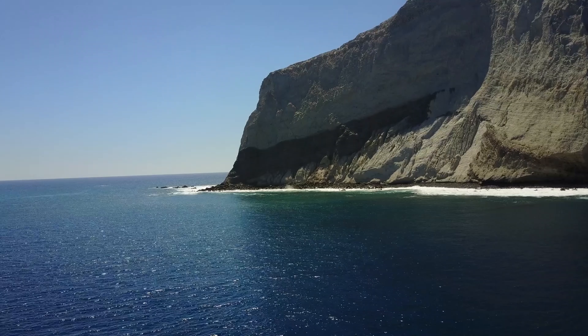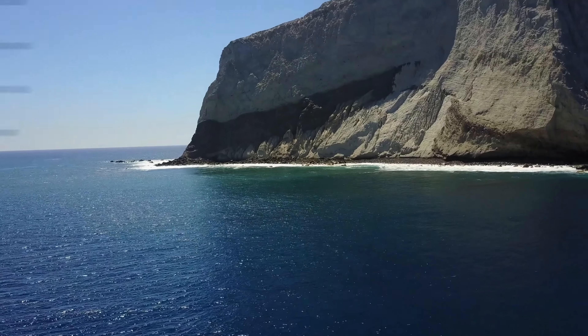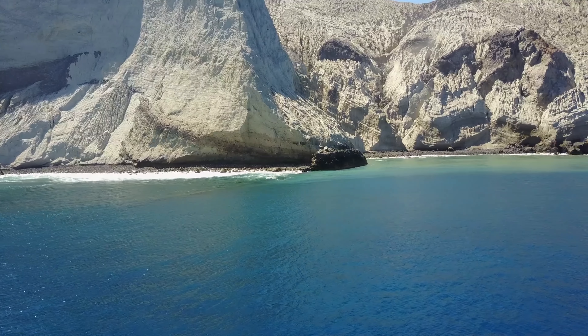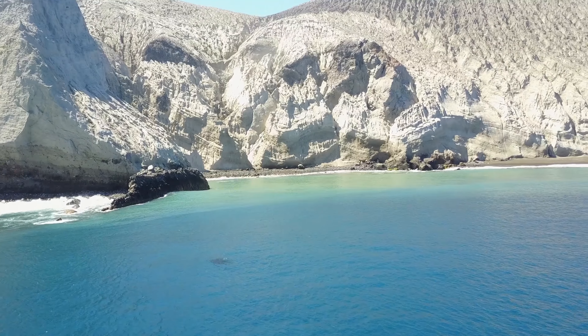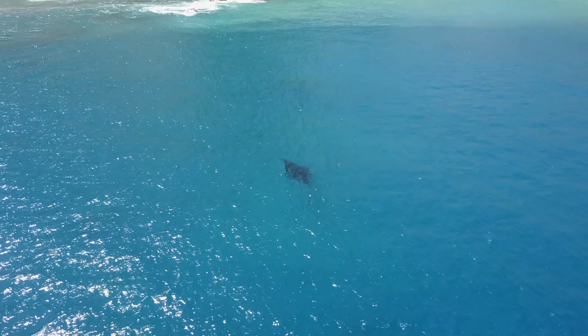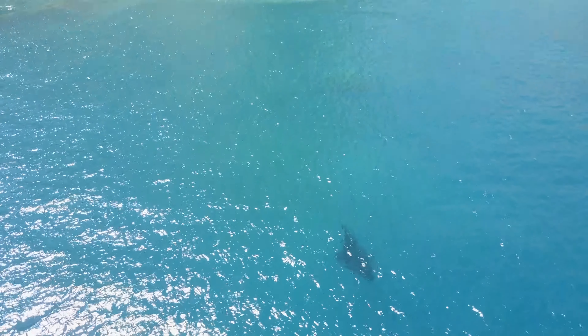I leave you now with a drone shot of Socorro Island itself. As you can see, its topography is a little bit different — it's got a little more red to it, possibly more iron deposits. Overall this was an amazing trip. I got to swim with some of nature's most majestic pelagic creatures.